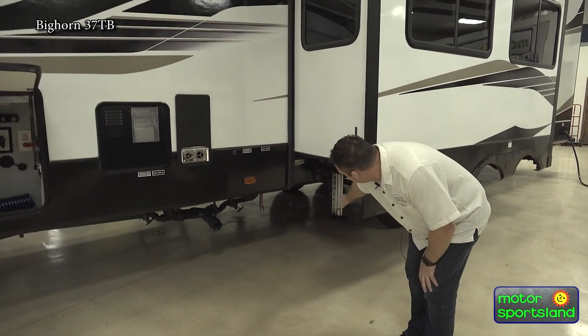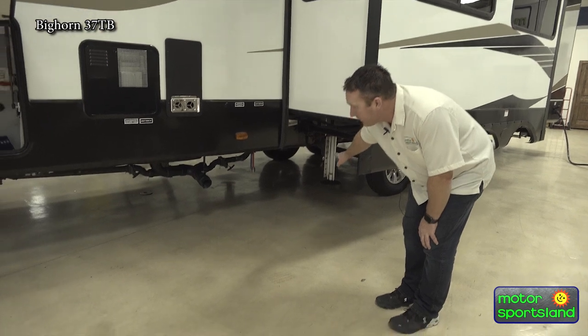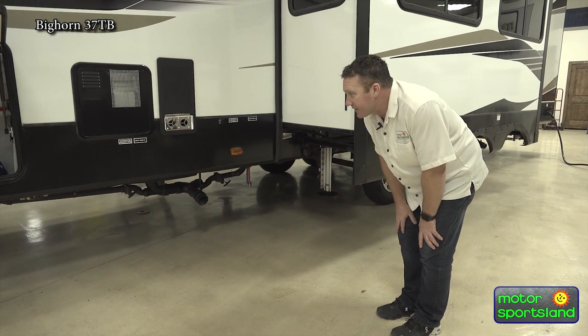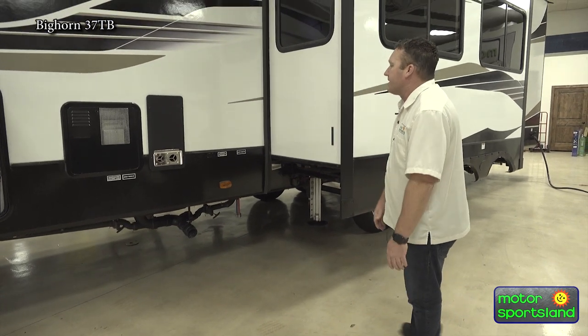You can really see the six-point hydraulic leveling system. There are a couple different kinds of leveling systems — electric and hydraulic. This hydraulic is the six-point, which really gives you that good lift and stability.